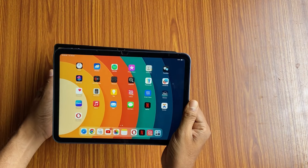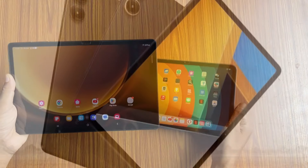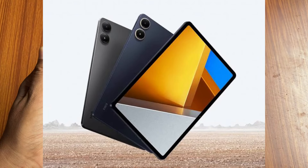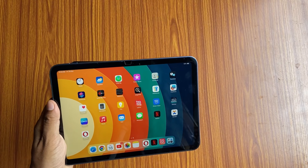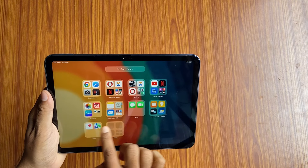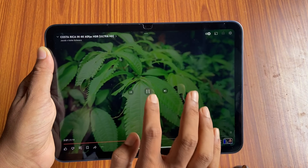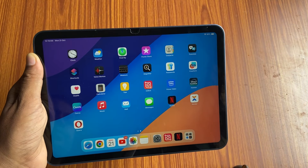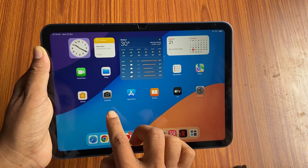The next tablet you can buy is the Redmi Pad Pro. The price for the 128GB and 6GB RAM variant is 22,000 rupees right now on Flipkart. It was available at 18,000 rupees during the Big Billion Days sale. That deal won't be available again at 18,000, but you can buy this tablet at around 19,000 to 20,000 rupees.